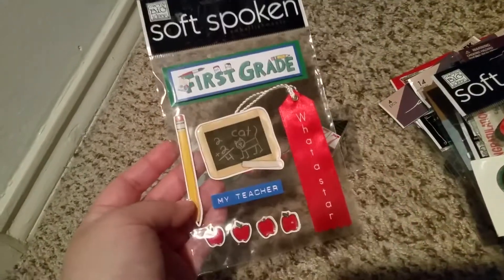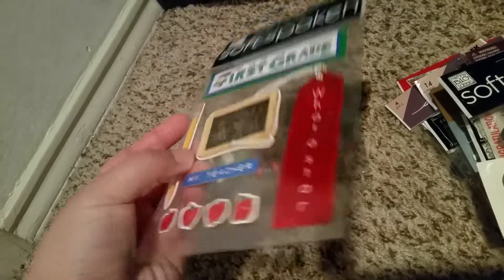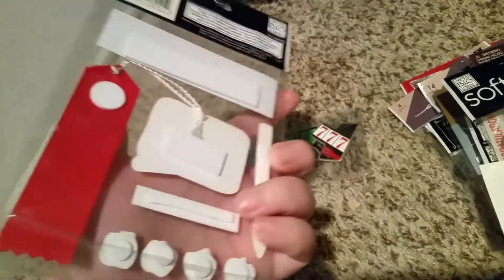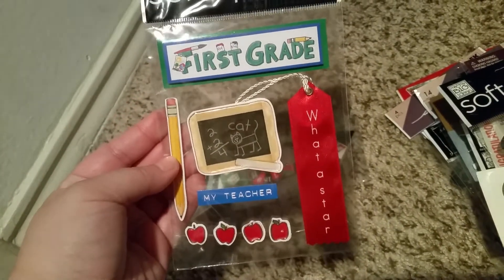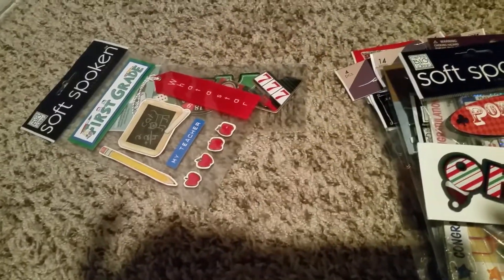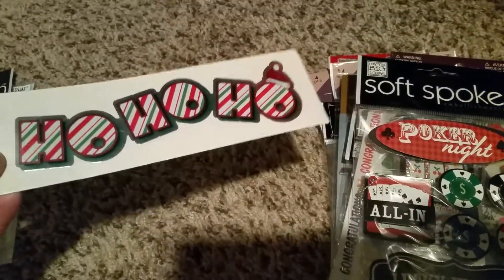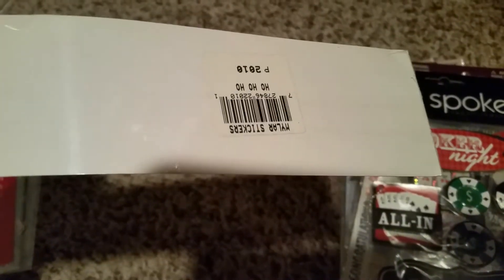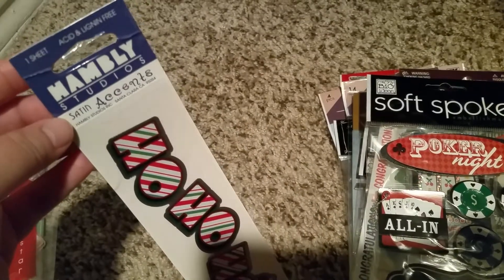The next one is a first grade one and it's kind of raised — I like ones like this for my scrapbook, so that is so cute. And the next one just says 'Ho Ho Ho,' and I don't know how much it was but I'm sure it was on clearance, really cheap.